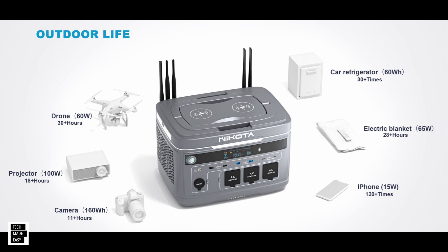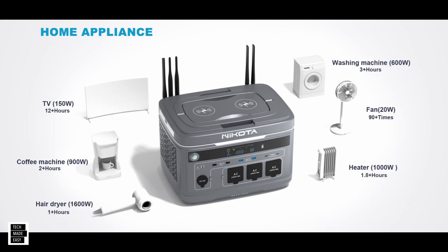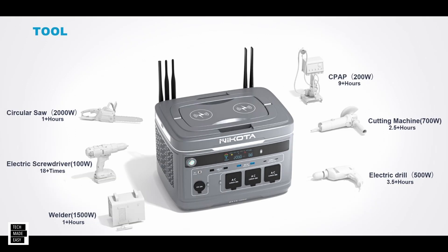Some of the information that is already public is just what this product can do, and it gives you examples. For instance, outdoor life — they've got car refrigerators, drones, projectors, cameras — here are some estimated run times. You've got home appliances: washing machines, coffee makers, TVs, hair dryers — more estimated run times. And lastly, if you're out in the field using tools, this is powerful enough to run many tools: drills, welders, electric drills, circular saws. Pretty good stuff.